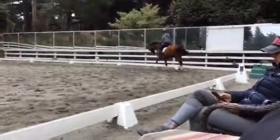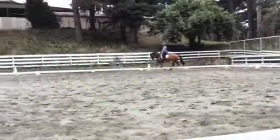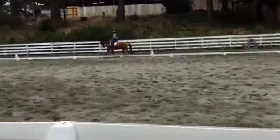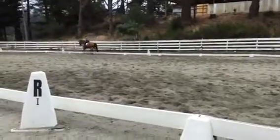Now posting trot. And then try lengthening the stride a little bit back and forth. Short spurts. And then bring her back. Good. Back. Good.